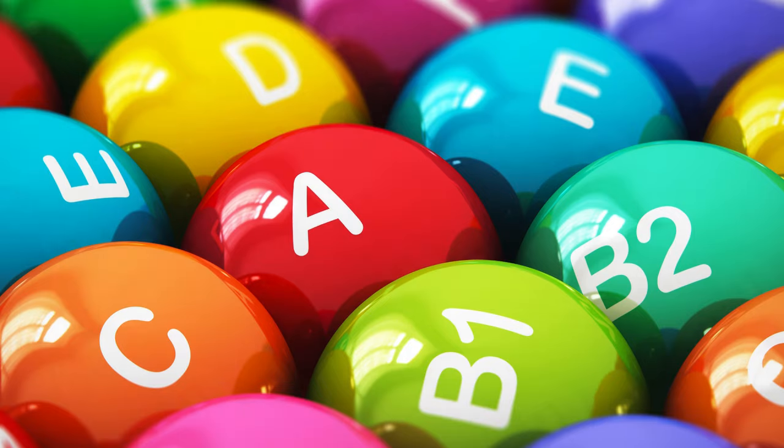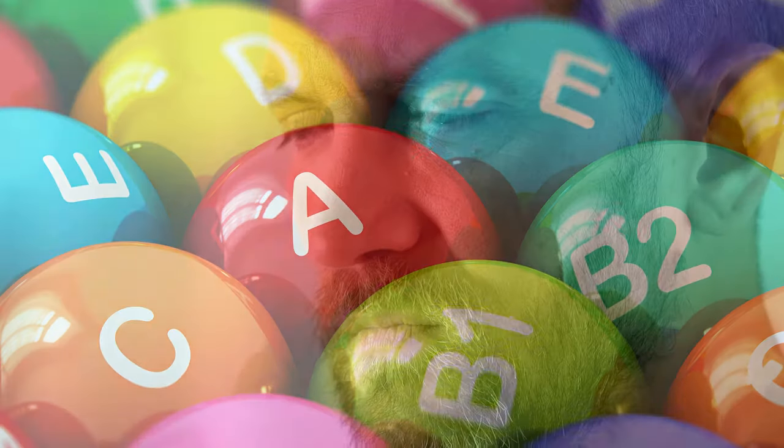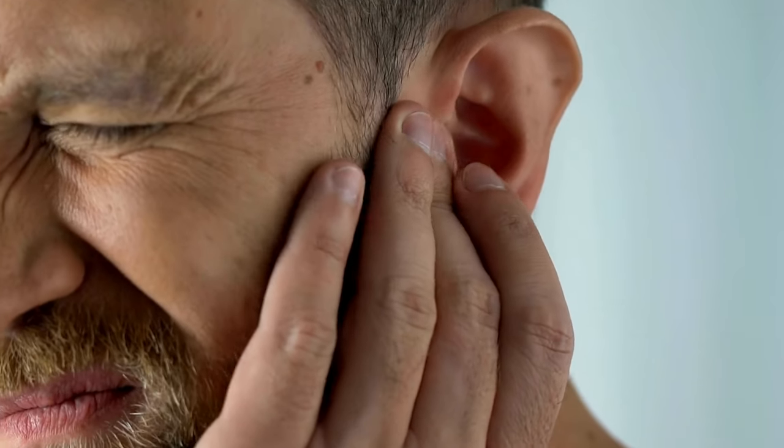With specific antioxidants and vitamins, NeuroQuiet helps protect the sensitive cells in your ears from damage caused by excessive noise, aging, and oxidative stress.